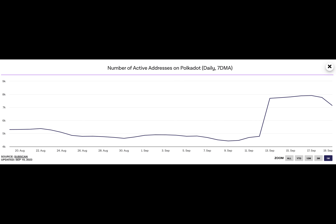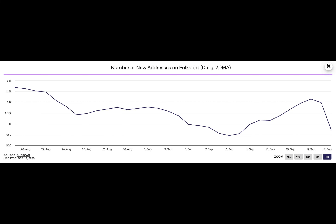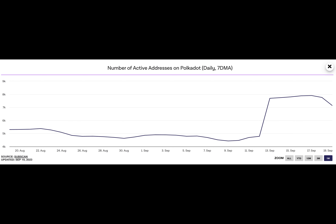Stablecoin issuer Circle has launched the native version of USD Coin on Polkadot, allowing the network's users to mint and transfer USDC directly on the network's parachains without having to bridge it from another chain. This launch is part of a broader trend of USDC being launched natively on multiple chains in the last month, including Optimism, Coinbase, and NEAR within the last 30 days.